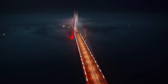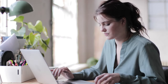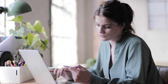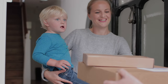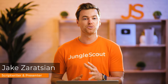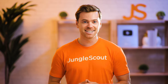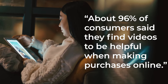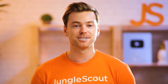As advanced as online shopping has become, the one downside to buying online versus in-store is the inability to interact with products before purchasing. So while there's currently no way to replace the experience of holding a physical product in your hand, for many online shoppers, video comes as close as possible to recreating that in-person experience. About 96% of consumers said they find videos to be helpful when making purchases online. That's why having product videos on your Amazon listing is extremely important.